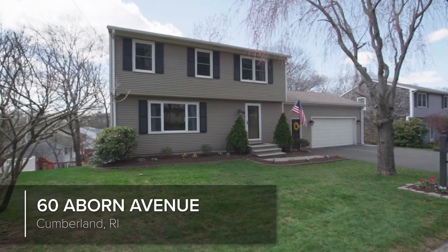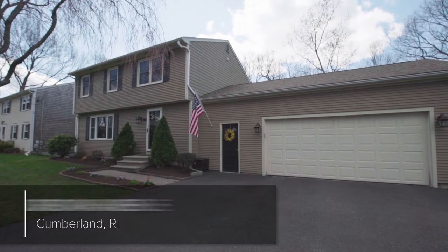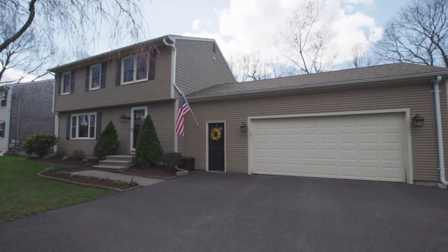This beautifully updated three-bedroom colonial is located on a dead-end street in Cumberland, a quiet northern Rhode Island town.